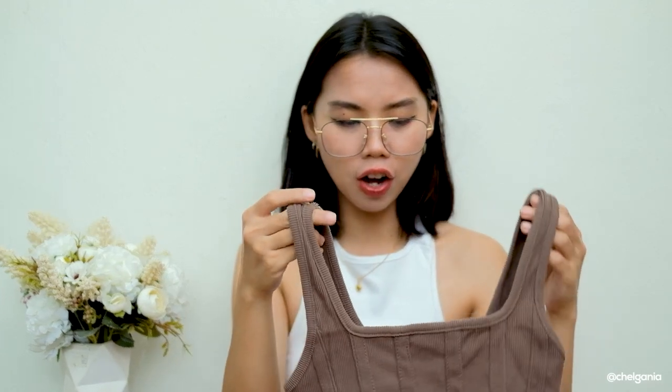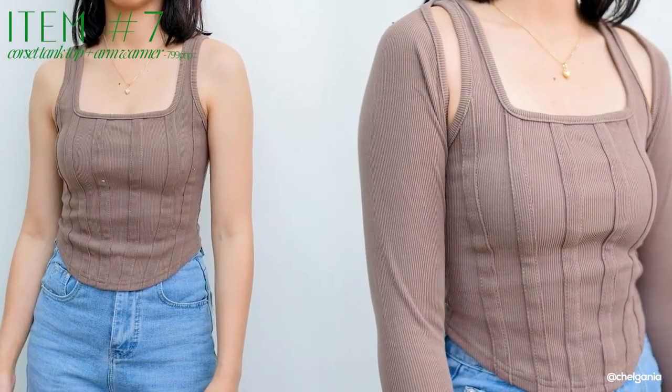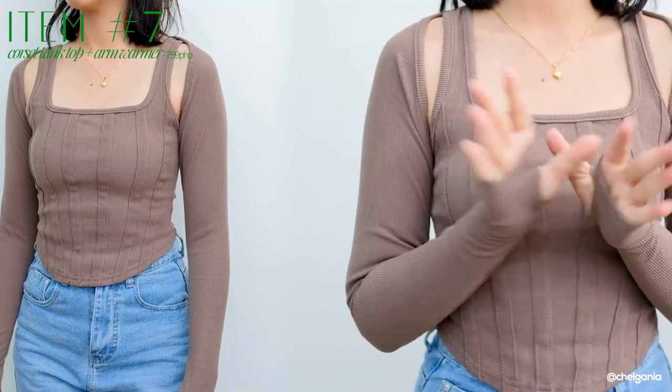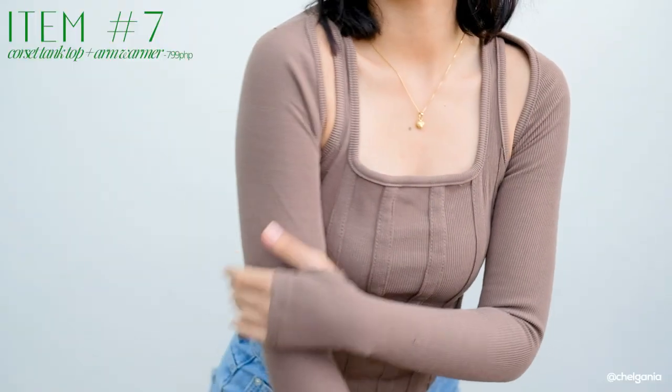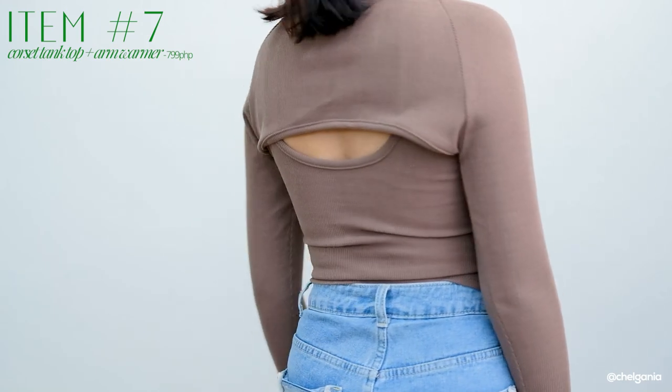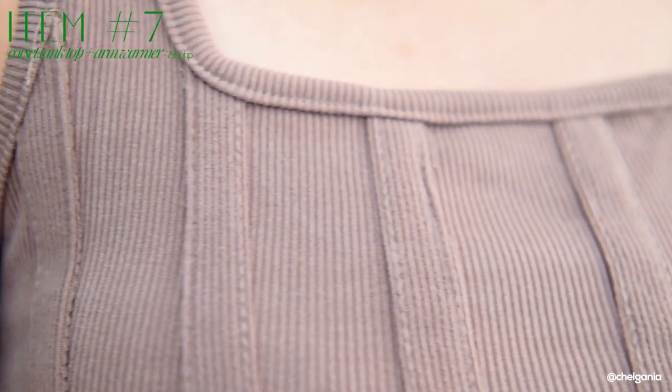Next I have is this top. This one is a brown top na parang may ribbed corset feel, but it's not — sobrang lambot lang niya. It's not only a tank top but it has parang sleeves or arm warmers. If in case you guys would get cold, super dali lang niyang i-fold. It also has a hole for your thumb so it goes all the way to the end of your hand. I just love this one because you could wear it in two separate ways. The material is a ribbed cotton material — sobrang kapal, breathable, hindi siya ganun kainit.